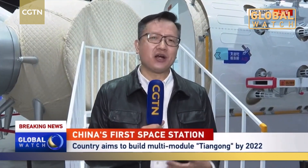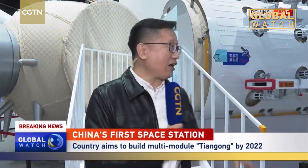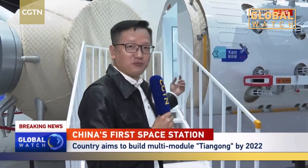The core module's name, Tianhe, is being kept confidential, so no one has had easy access to it. But here at the China Science and Technology Museum, where models of state-of-the-art technologies are on display, we can see a model of it.